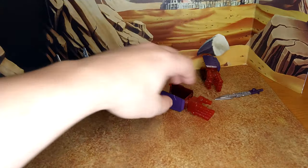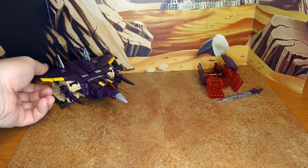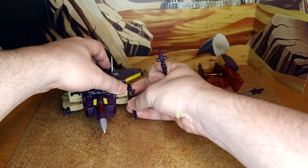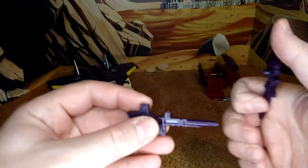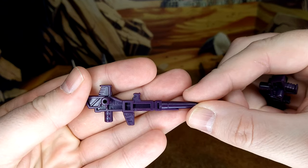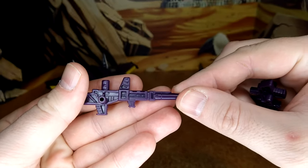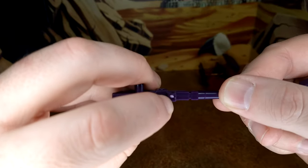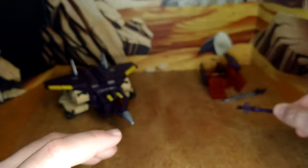You get two accessories — guns. Those are your standard Hasbro waffly-molded stuff. Paint is good, or is it colored plastic? You can see a sprue mark here. Kind of lame. Same here. But they're good.